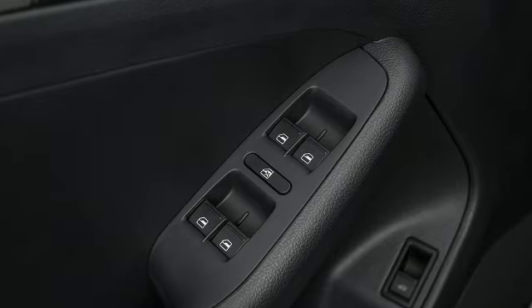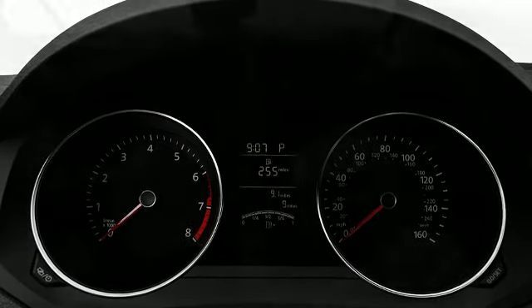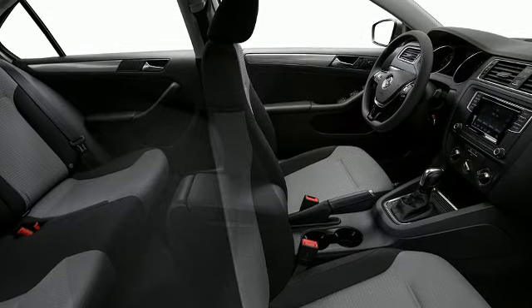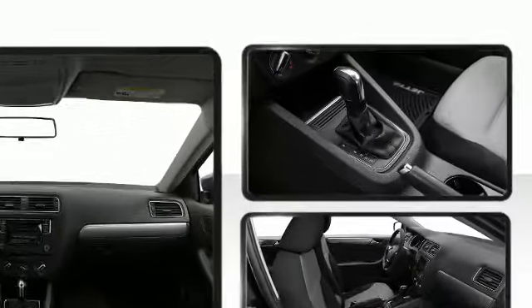Top features include power windows, one-touch window functionality, variably intermittent wipers, a trip computer, an outside temperature display, remote keyless entry, and a split folding rear seat. Enjoy your favorite music via the stereo system, which includes a CD player with MP3 capability.